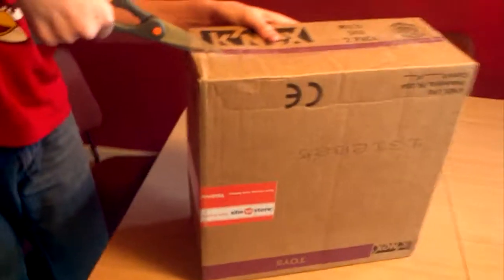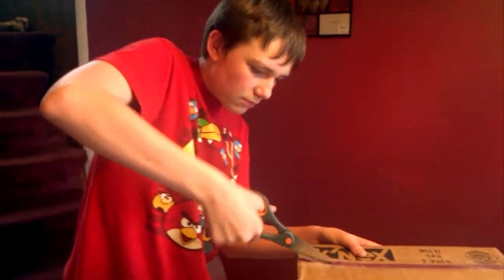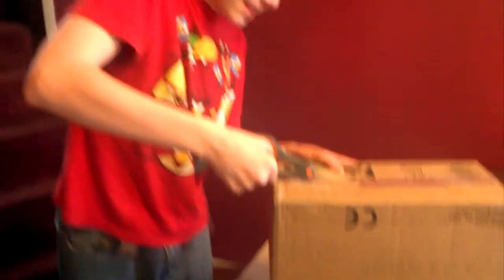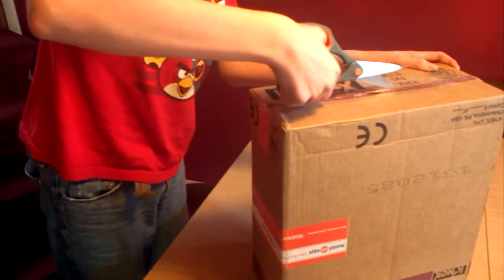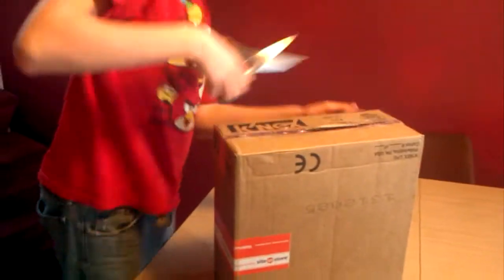Do you want me to hold that for you? Sure, hold the tablet, please. Make sure it's focusing on the box, not my face. Oh, I got your face. Oh, you got my face? It's alright. Who cares if you got my face? I got your face again. Cut it! Don't cut your fingers. I won't. Now I can just pop it.